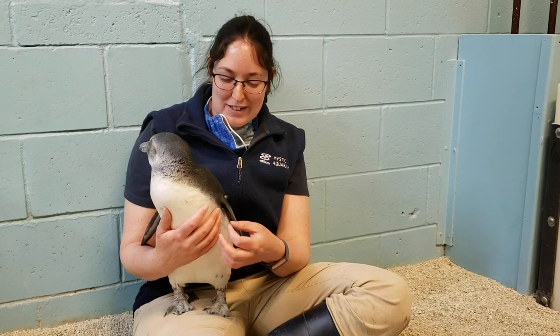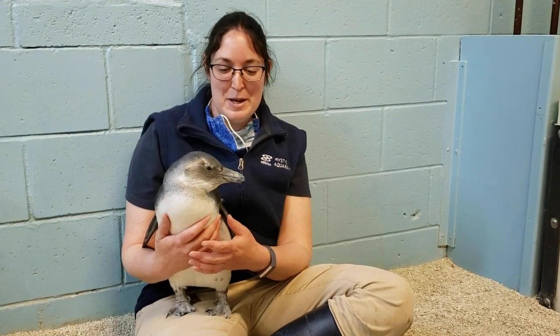Those of you who come to the aquarium often may know that that bracelet is how we tell our penguins apart. We make them using craft beads. The first bead closest to the chest on the bracelet is going to be either light pink or light blue to tell us if they're a male or a female. But since we actually don't know whether our chick is a boy or a girl yet, the chick will have a white bead in that place. And when they're older, they'll get that pink or the blue.